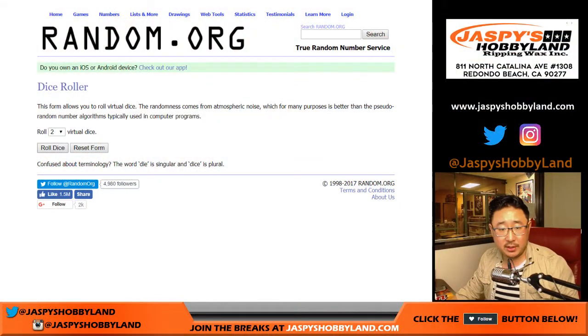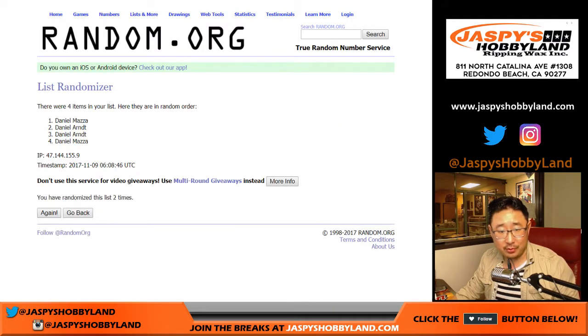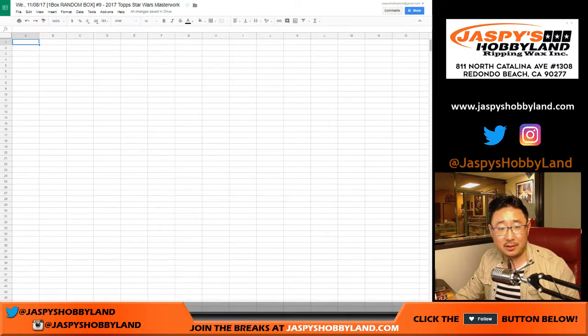We'll roll the dice for each list nine times — three and a six, nine times. One, two, three, four, five, six, seven, eight, and nine. There you go — three and a six, nine times. Daniel A, Daniel M, Daniel M, Daniel A. Good luck, Daniels.